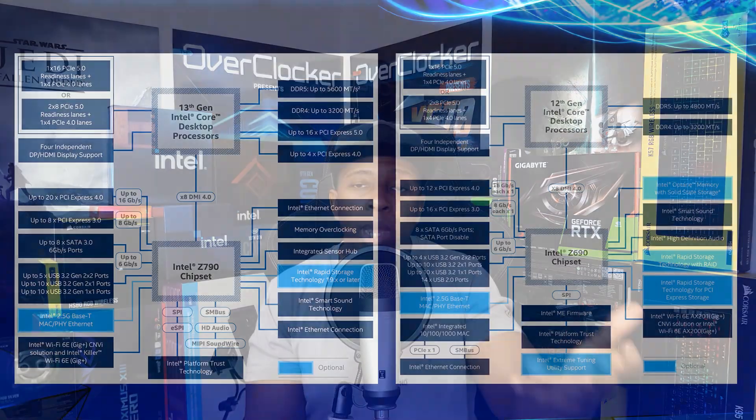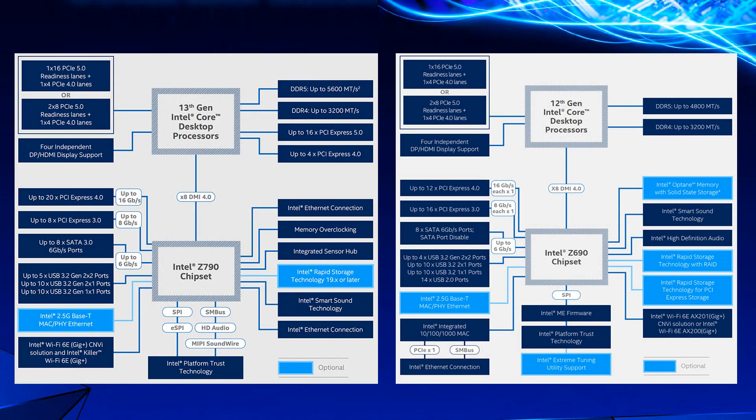The reason I call it an experience is because it's taken a while to get here. The platform six months ago versus where it is now is very different. In the beginning it was clear that motherboards by and large were improved — not only in features added courtesy of the chipset offering eight more PCIe Gen 4 lanes and an additional 20 Gbps USB port, but more so in the overclocking of DDR5 memory.